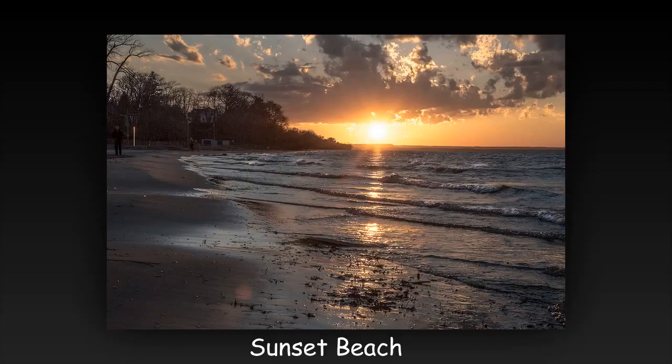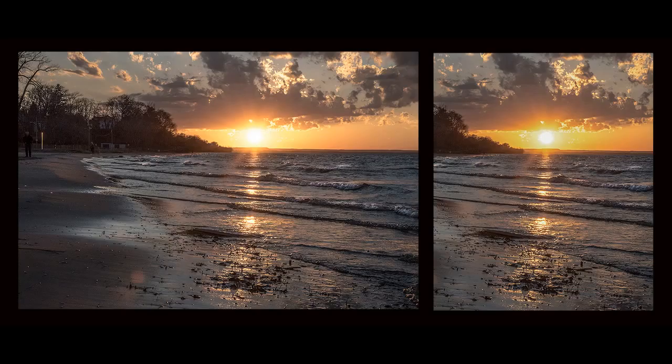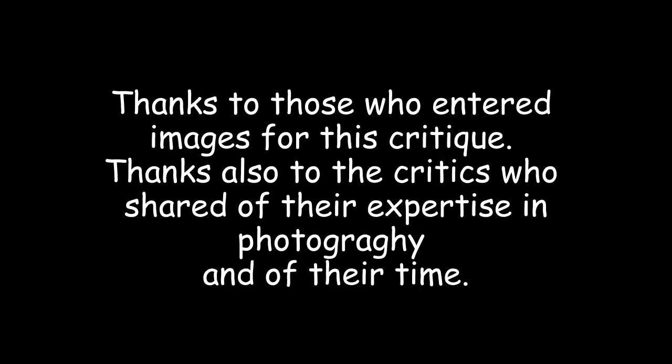Good lighting. Subject center of interest is a little weak. There is a lot of distracting clutter on the left side. Some foreground interest would add depth. Making the image vertical would work better.